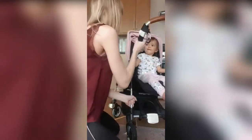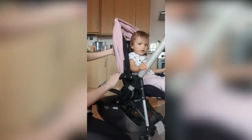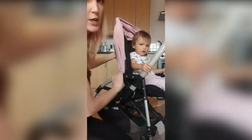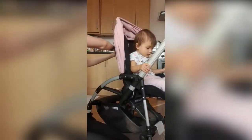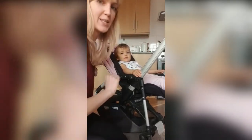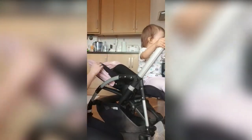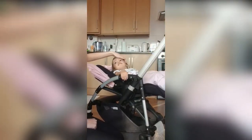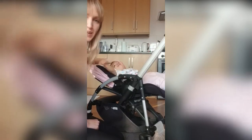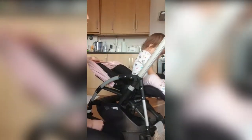Another thing are the reclining positions. To recline the seat, again you use the white handle I just showed you before. Now it's in what I'd call a middle lying position, and then there's the fully lying-down position, so your baby can sleep safe and sound while you're out for a stroll.